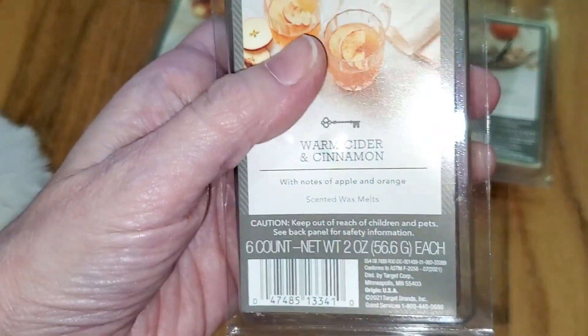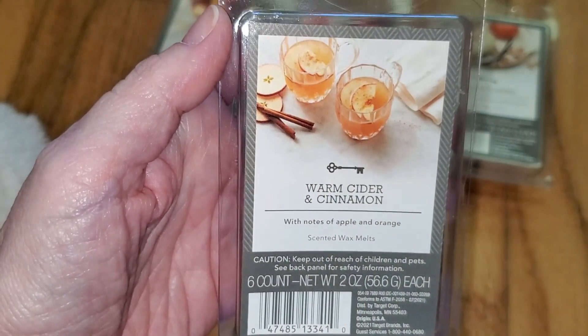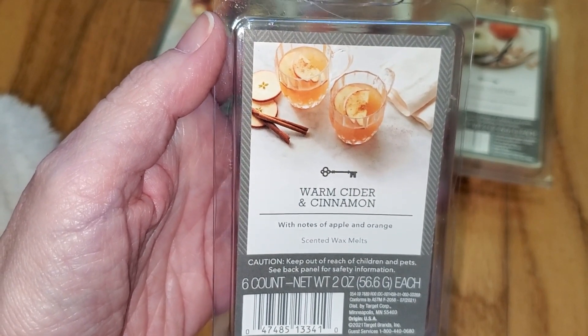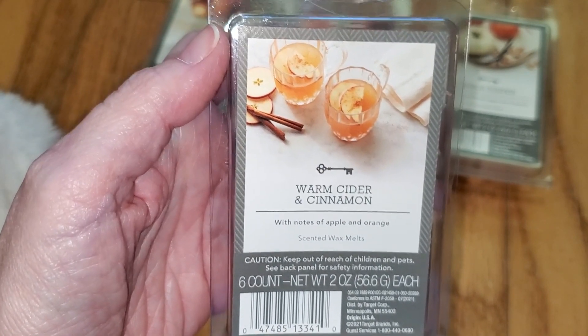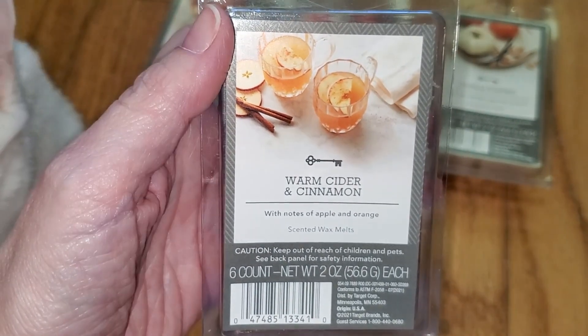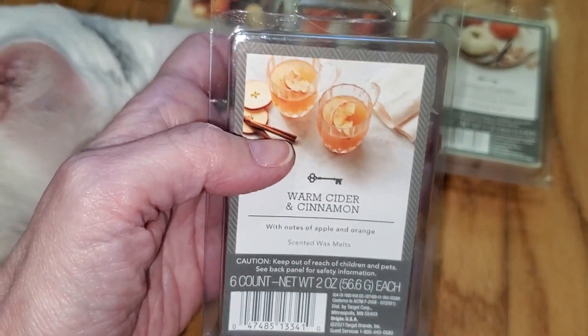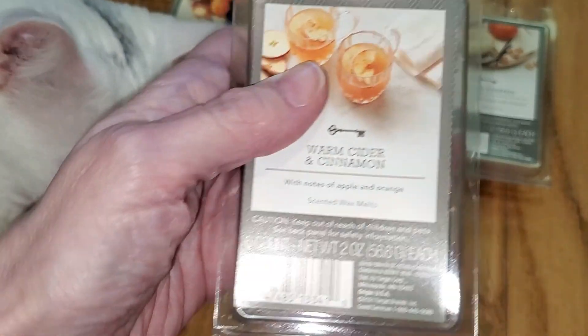And last we have Warm Cider and Cinnamon, with notes of apple and orange. This is a standard sweet apple cider scent with a hint of mulling spices. It's a nice typical fall scent and the throw is strong, like a 3.5 out of 5 — would do well in a medium to large room.